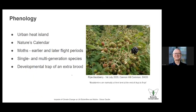Now I want to move on to phenology. There's a picture on the right of a ripe blackberry on the 1st of July 2020 — I've never seen blackberries ripe in July before. This is important because all the blackberries had gone past the bramble flowers before the first gatekeepers had emerged, so their favoured nectar plant was just not there. I'm going to mention Nature's Calendar, a citizen science project, and then talk about moths, the difference between single and multi-generation species, and the development of an extra brood.